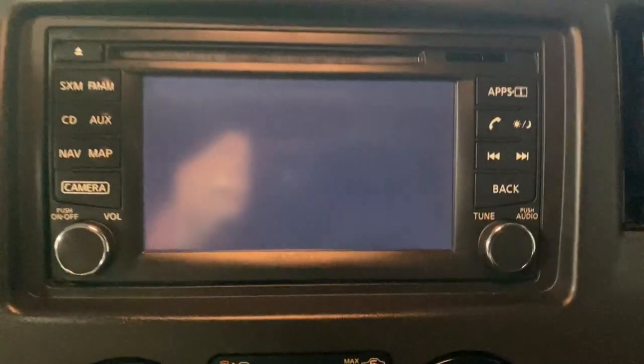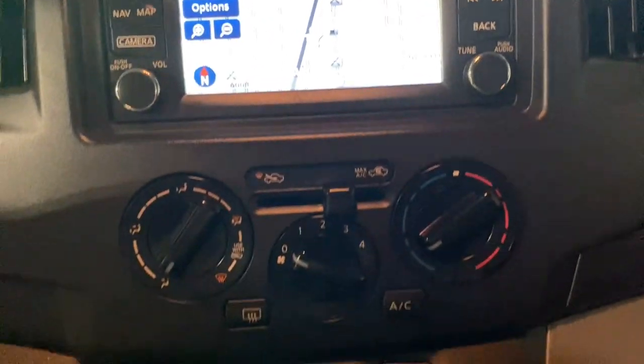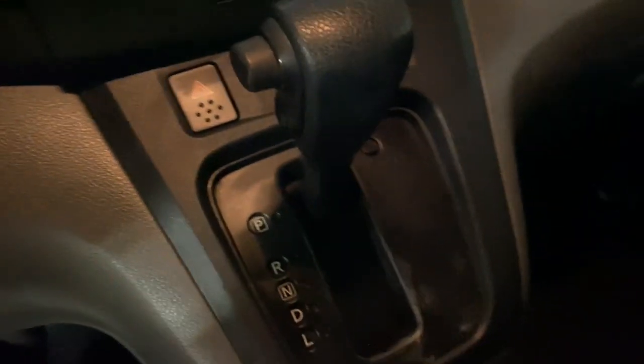Make deliveries easier and more professional than ever before in this NV200 compact cargo. Come in for a fun and easy test drive. Our team will make it the best part of your day.